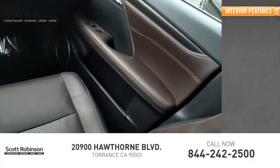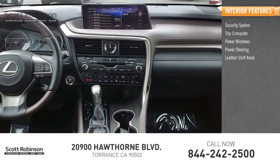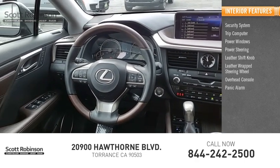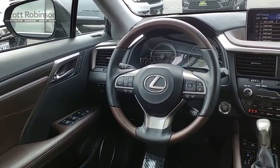Inside you'll find a security system, trip computer, power windows, power steering, leather shift knob, leather wrapped steering wheel, overhead console, panic alarm, and driver vanity mirror. A vehicle like this doesn't come along every day — come in and get it before someone else does.